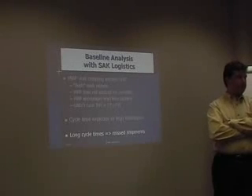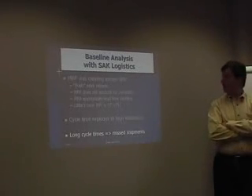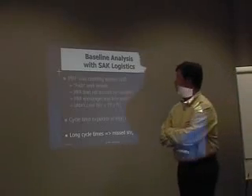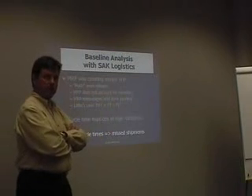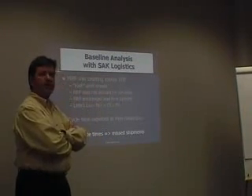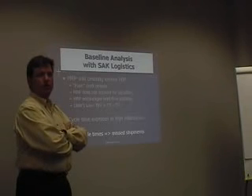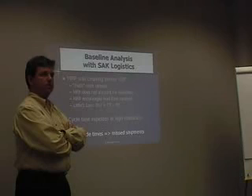So we did a baseline analysis. MRP was creating excessive work-in-process inventory. Basically, they were pushing work onto the floor regardless of whether the floor needed more work. The MRP system did not account for variability in any way — it assumed every batch of product A went through with the same cycle time, whether or not the machines visited by product A were heavily utilized or not.